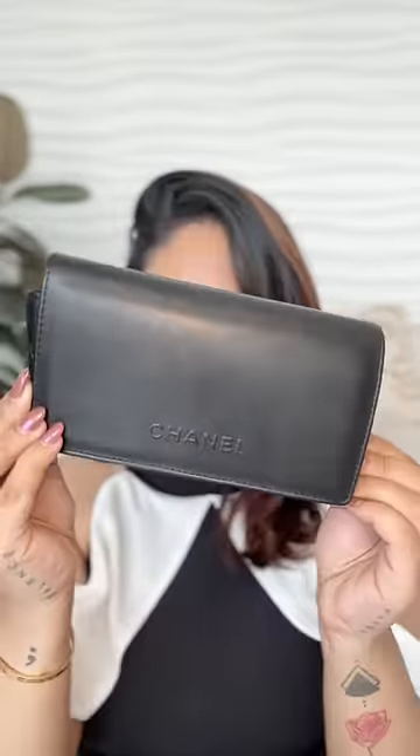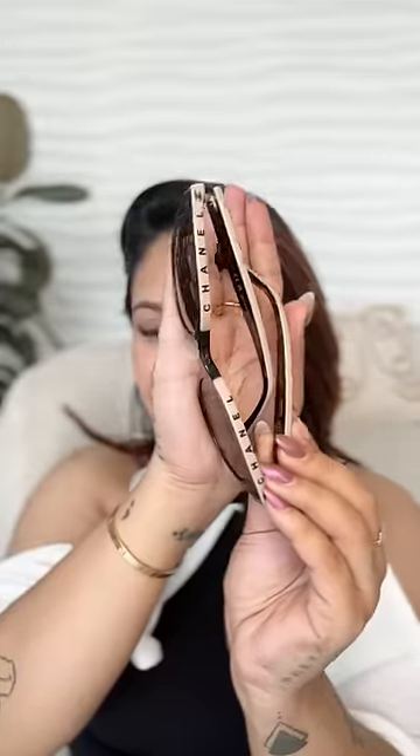The next one is from Chanel. The case is a class apart — it's so quilted, just like a Chanel bag. The frame is kind of like a big cat eye, very beautiful and subtle. It's beige and brown with polaroid lenses, which makes me feel so bougie.